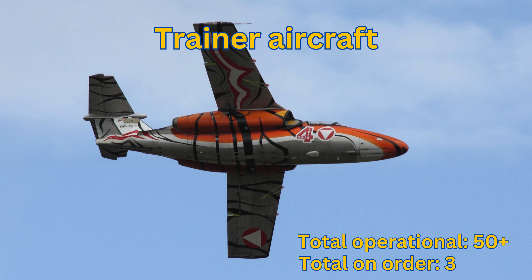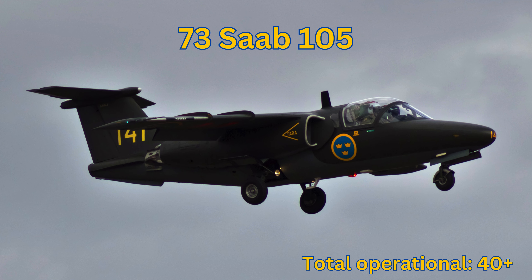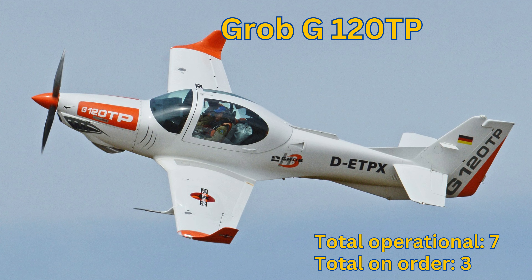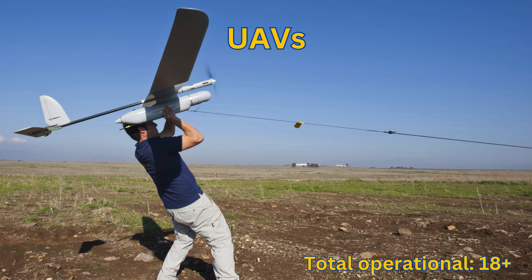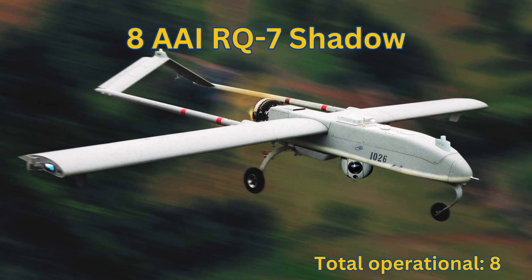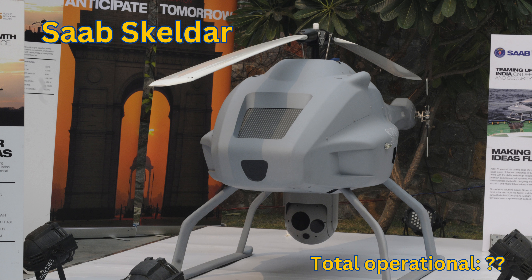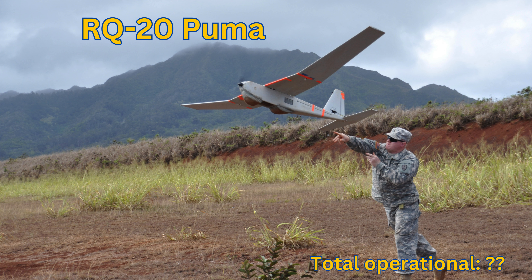Trainer Aircraft: Total Operational 50+. Saab 105: Total Operational 40+. Saab JAS-39 Gripen: Total Operational 23+. Grob G120TP: Total Operational 7. UAVs: Total Operational 18+. RQ-7 Shadow: Total Operational 8. Elbit Skylark: Total Operational 6. Saab Skelda: Total Operational Unknown. RQ-20 Puma: Total Operational Unknown.